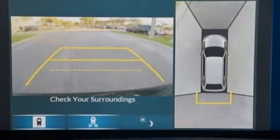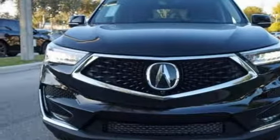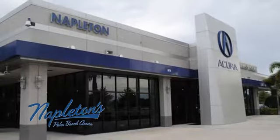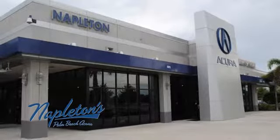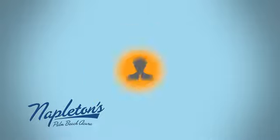At Acura, we manufacture exhilaration so you don't have to. Hurry in today for a test drive. It's easy to see why Napleton's Palm Beach Acura is your trusted source for Acura vehicles. Call, click or stop in today.